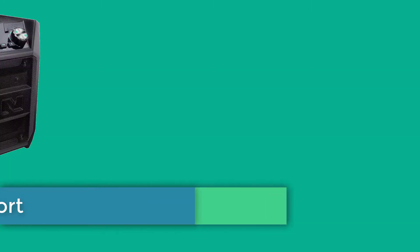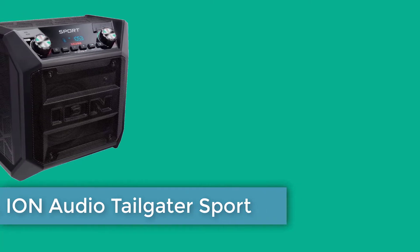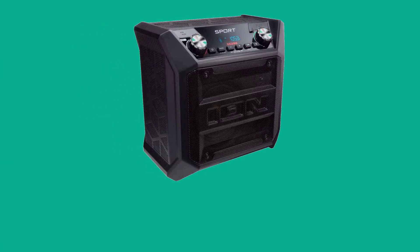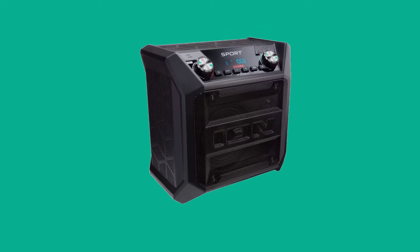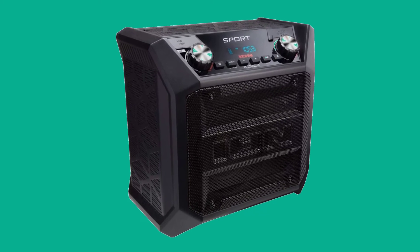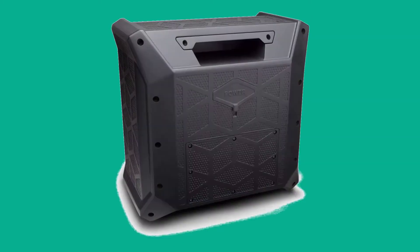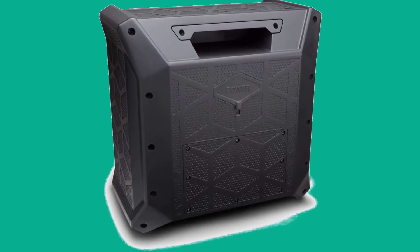Number eight: ION Audio Tailgate Air Sport Portable Bluetooth Speaker. A second option on our list from ION is their Tailgate Air Sport speaker. This model may not have the fancy dancing lights of the first one we reviewed from the manufacturer, however it is one of the least expensive options we reviewed. It's a good party speaker for the price, but don't expect too much volume. With this sound system you do get an IPX4 water-resistant rating, so a light shower won't end the fun.